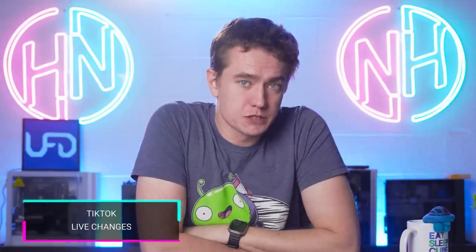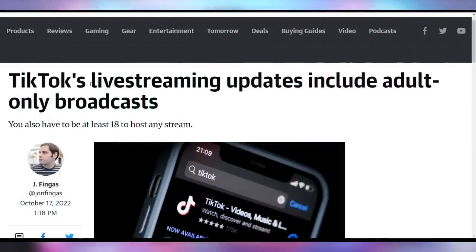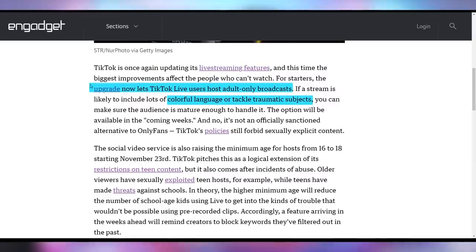TikTok is taking something away from its creators — specifically the ability to live stream if you're 16 or 17. Previously you only needed to be 16 or older to go live on TikTok, but that is no longer the case. It's going to be 18 and older as of November 23rd. TikTok is also rolling out live streams intended for adult audiences only, though not for explicit content but rather for colorful language and dramatic subjects.